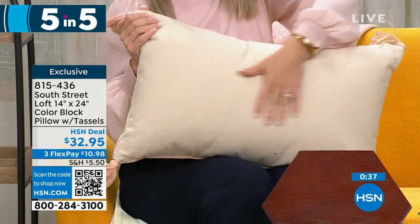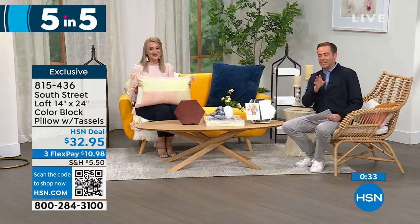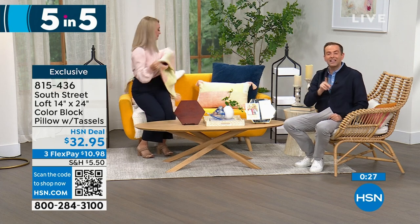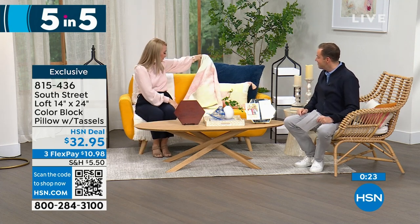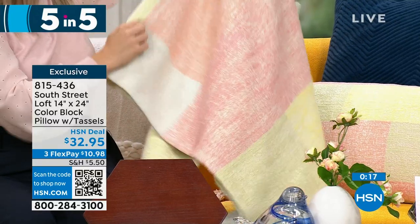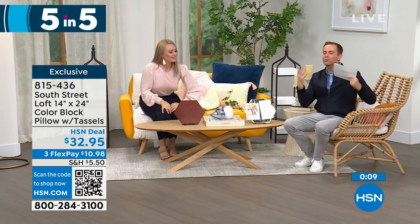The color block pillow is absolutely stunning, high quality, and priced at $32.95 tonight. Stephanie is also sitting on a matching throw that's coming up later in the hour — it too has tassels. We're not charging extra for the tassels!